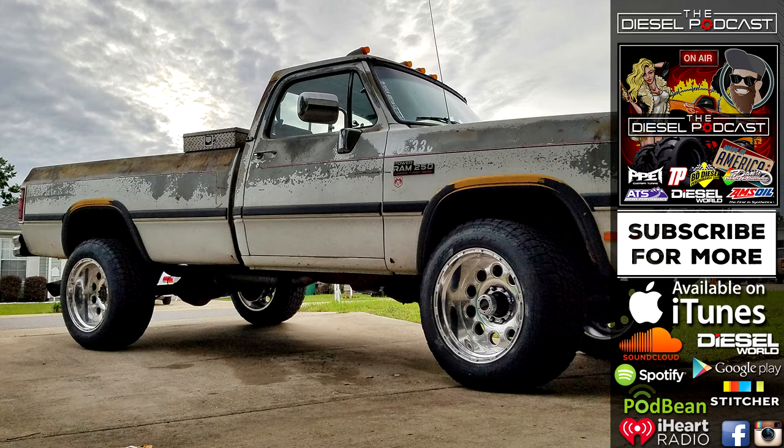Let's get to this first-gen Cummins talk and see exactly where this truck's going and where it started. Skylar, I'm excited to talk about this truck build that you've got going on. We've seen you on Instagram and the build itself. I wanted to bring your story and your truck to Diesel Nation. How are you doing today? I'm doing good, thanks for having me on.